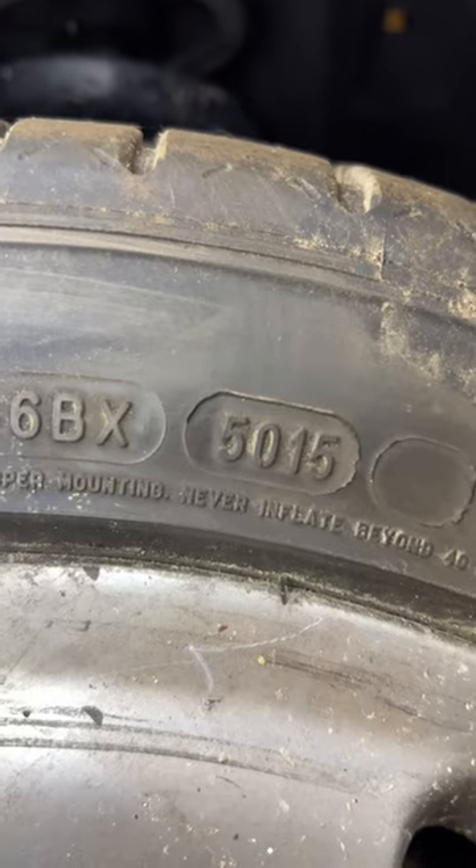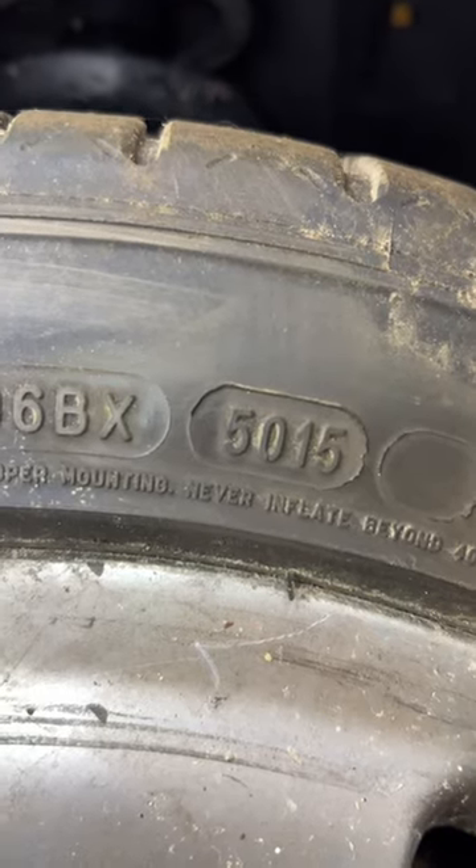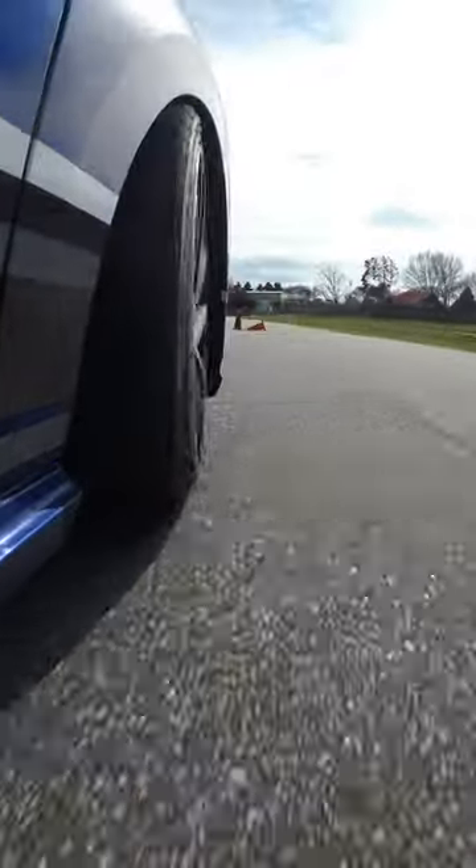This tire was made in the 50th week of 2015. So even though it has some tread left, this is not going to be an optimal condition tire. There's so much more, but I'm out of time, so come back for part two.